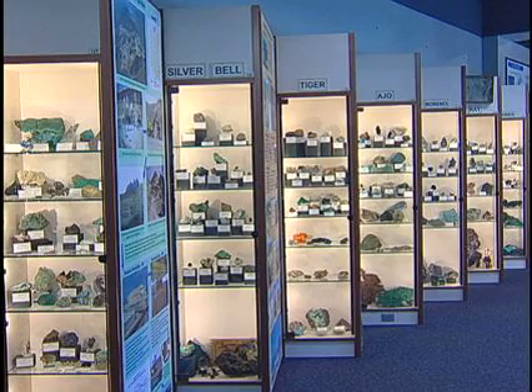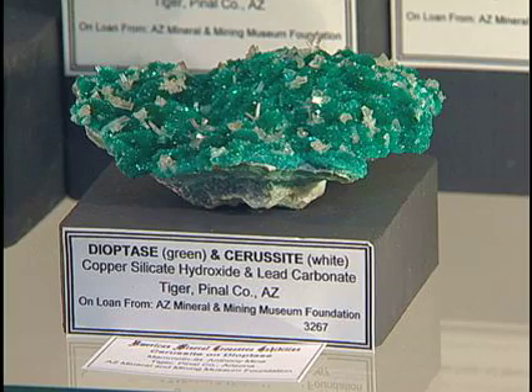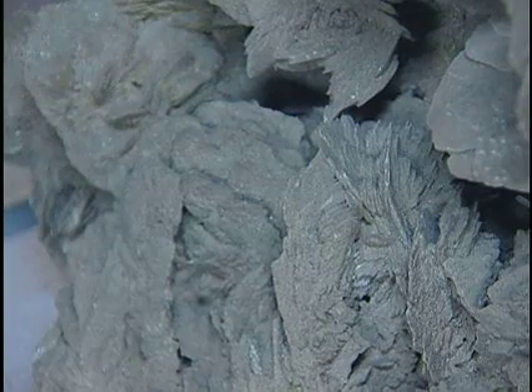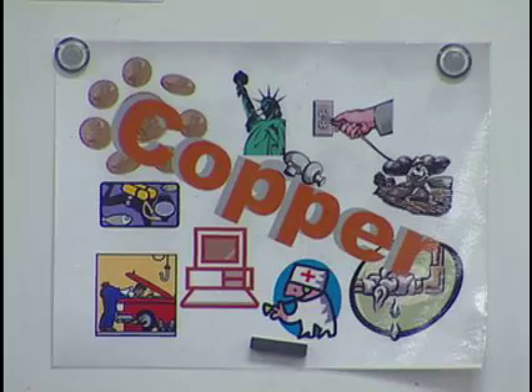I learned about the different kinds of rocks — how they make medicine from rocks. They had this one kind of rock to help your stomach; I thought it was very interesting. Everything around us is built with minerals, and very few people seem to realize that. Our society, culture, and standard of living depend on minerals, so we hope visitors carry something back with them about that.